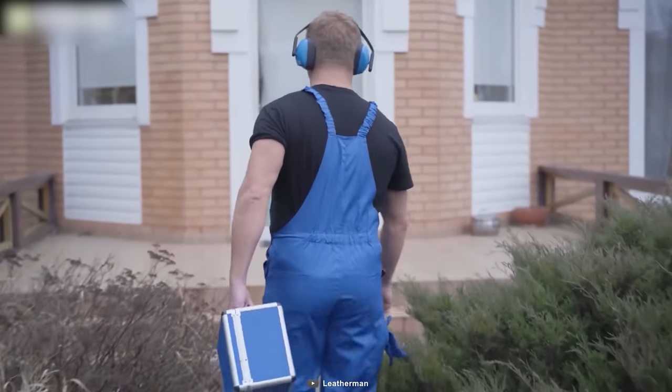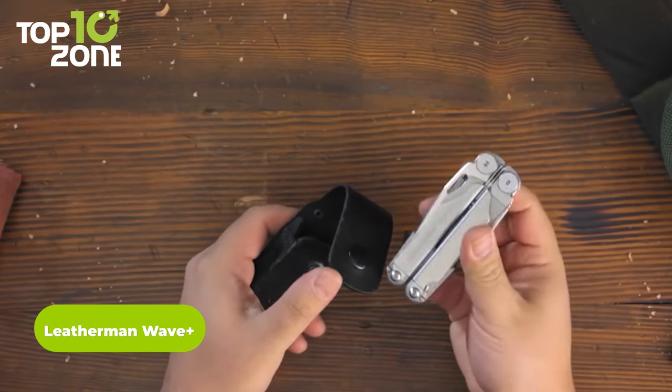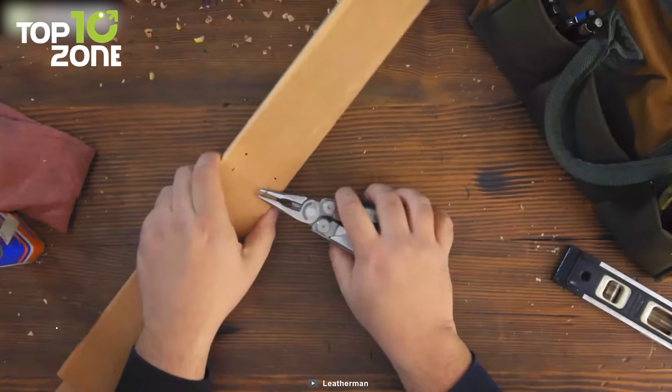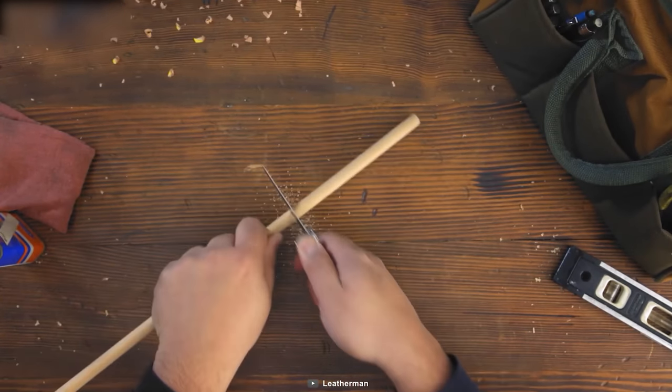Forget carrying multiple bulky tools and take the Leatherman Wave Plus on your next mission. This multifunctional gear integrates 18 tools to make your job a lot easier. Here you will find pliers, wire cutters, a ruler, a saw, files, spring scissors, and so on. And you can use the gear as a knife.